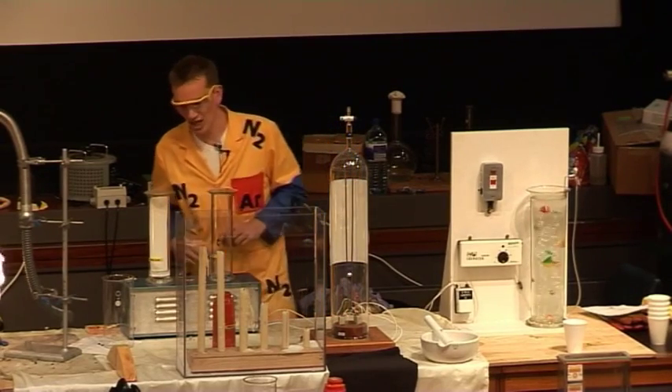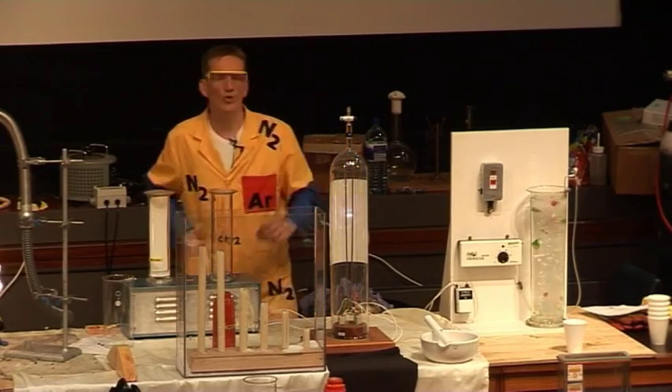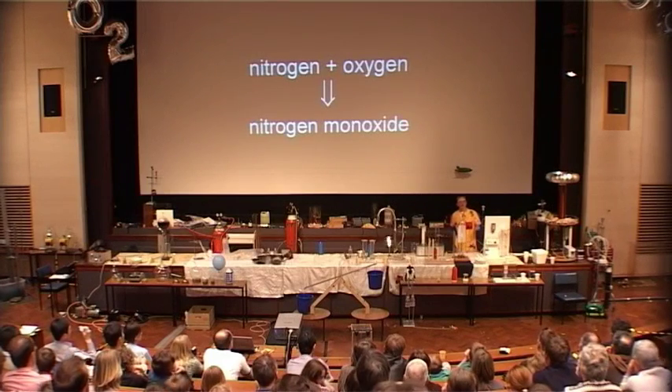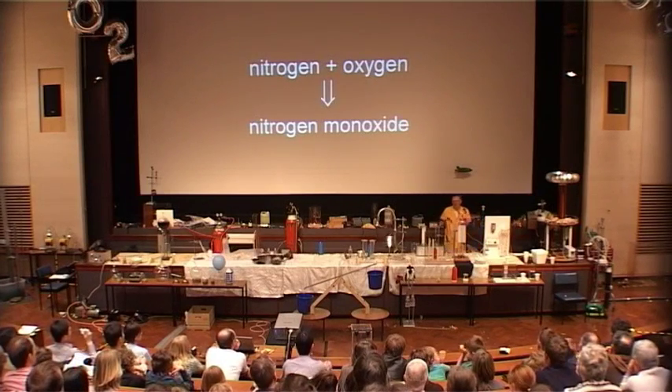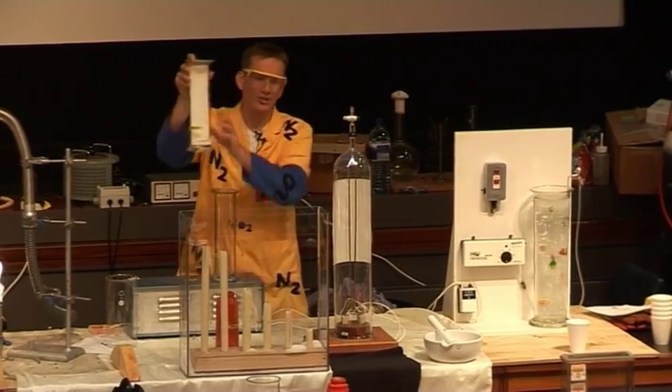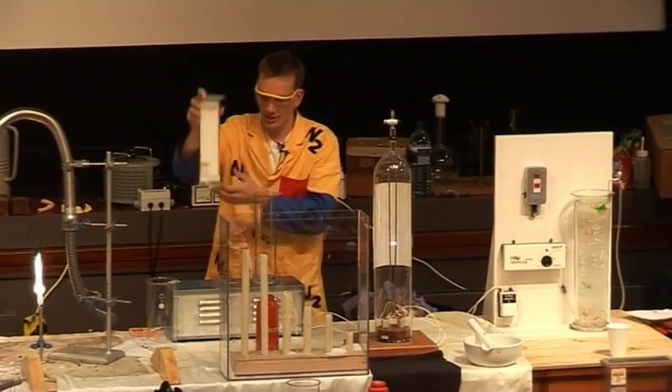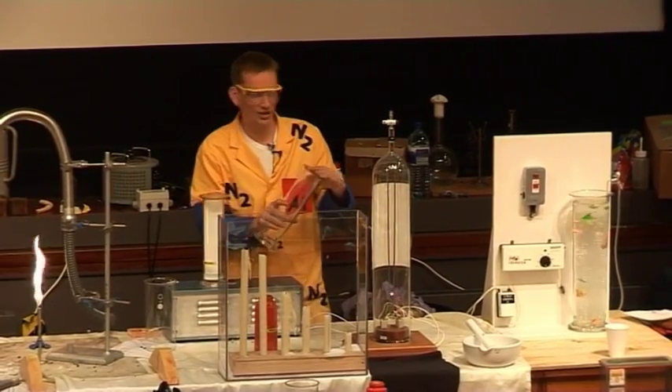We should be able to see a change in color. First of all, the nitrogen combines with the oxygen to form a gas called nitrogen monoxide, but this is colorless. The gas jar here — I've put a white card in to help us see it — contains nitrogen monoxide. This other gas jar just contains air.